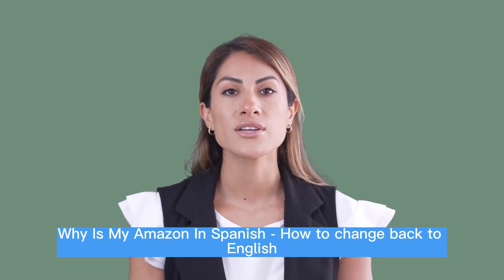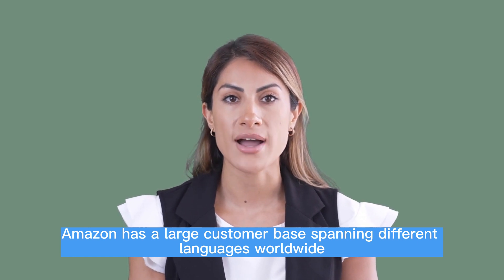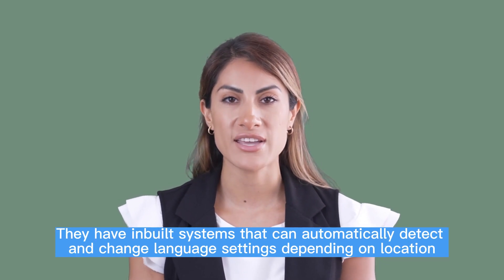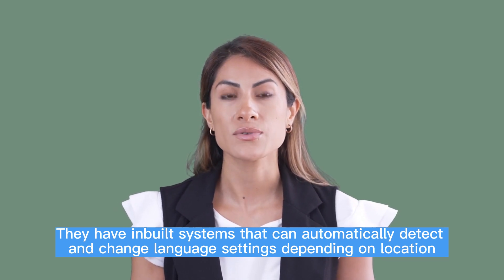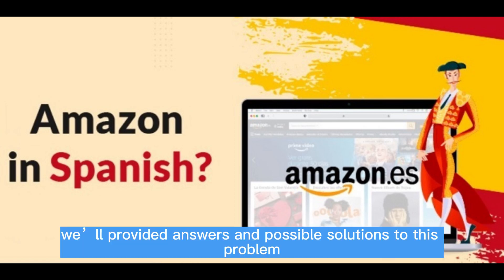Why is my Amazon in Spanish? How to change back to English. Amazon has a large customer base spanning different languages worldwide. For this reason, the platform offers its services in different languages. They have inbuilt systems that can automatically detect and change language settings depending on location. You can also tweak these settings to have your preferred language on Amazon.